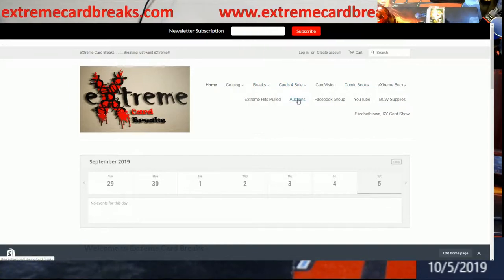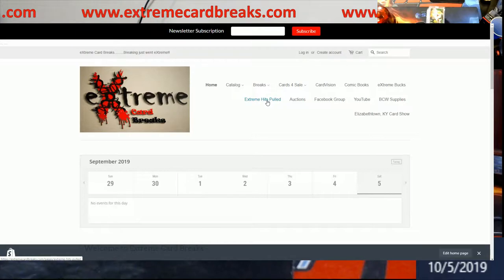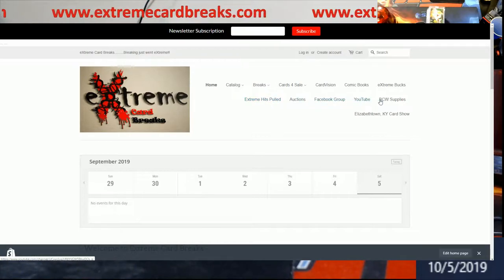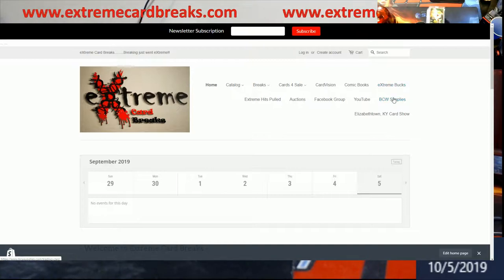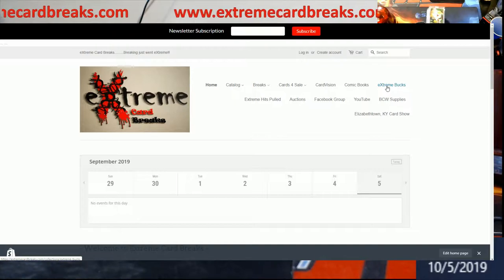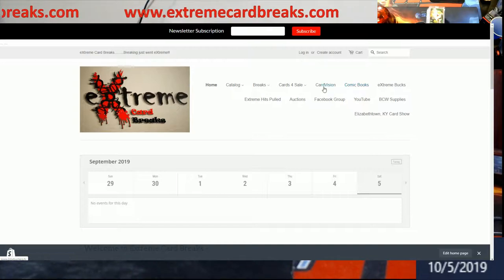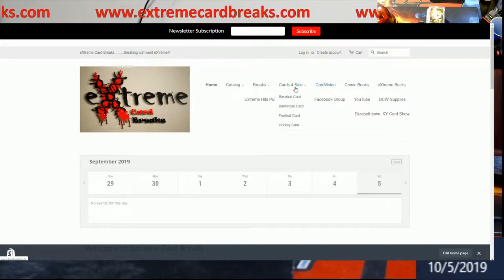Where it says 'Auctions,' that's going to take you to the eBay thing — we're going to do auctions once, maybe twice a month, for stuff that's either high-end or under like $15. Check out the Facebook group and YouTube channel. If you guys need supplies, that's our distributor — BCW hooks us up a lot, so please use them; that's why you're seeing prices on top loaders stay lower. Extreme Bucks are basically filler bucks — one buck equals one dollar. We don't do comic books too much anymore.